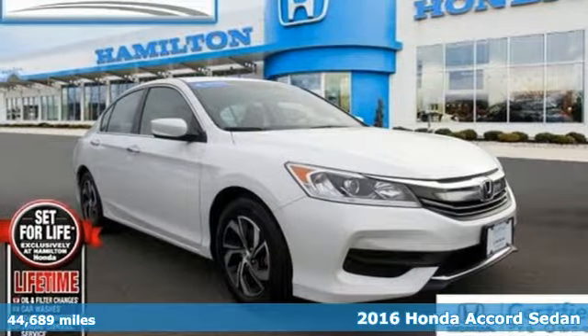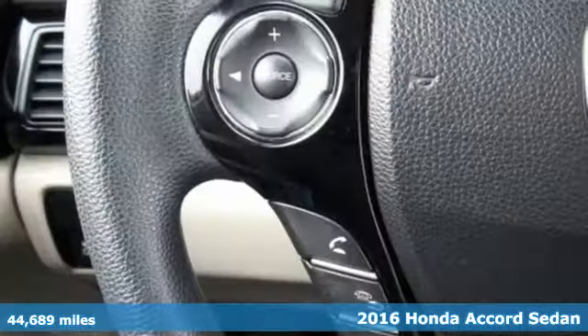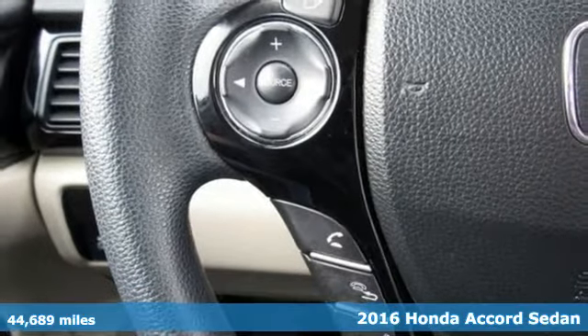It's a certified 2016 Honda Accord Sedan. Honda has a world-renowned reputation for reliability.